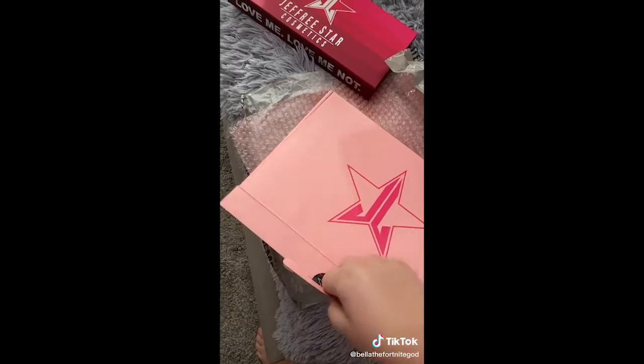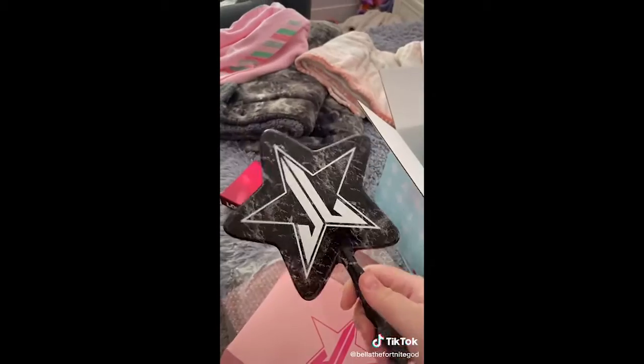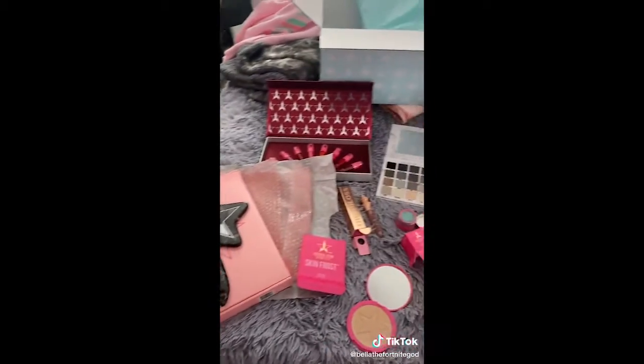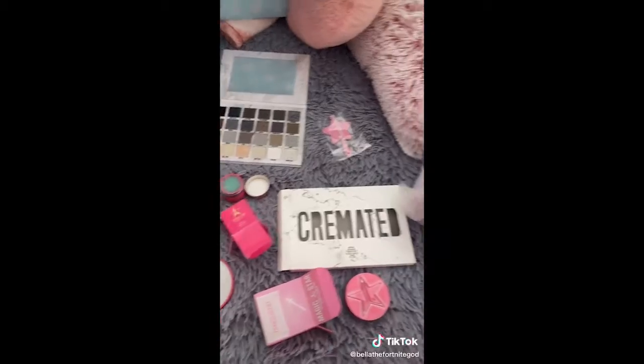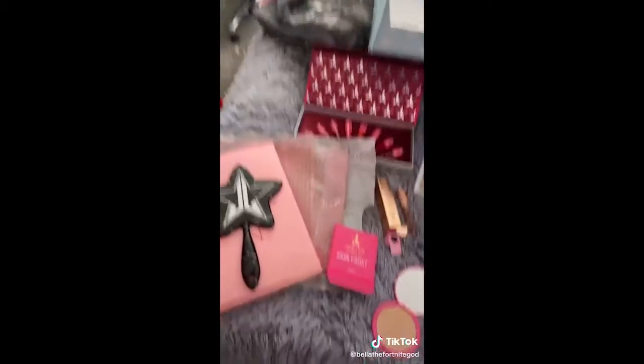Lastly it looks like we got a mirror. What the heck? This is so cute — it's like a black, marble-y effect. This is everything I got. These are all the shades, plus the jacket, in my Supreme mystery box. If you want to see me open the mini and the premium, go to my previous videos, they're already posted. I want to thank you guys so much for watching. Bye!